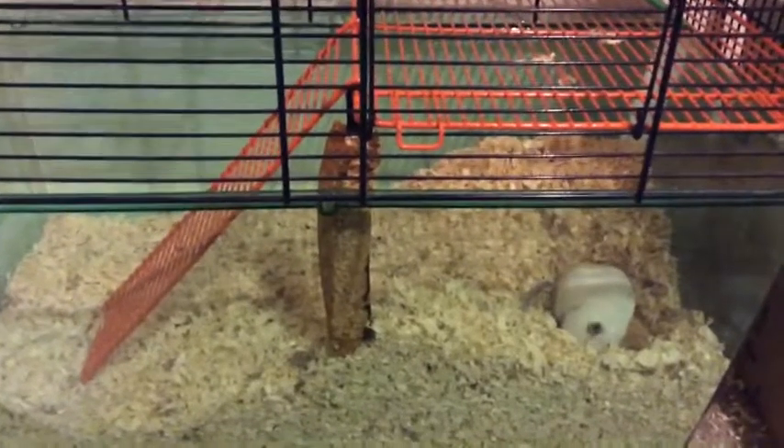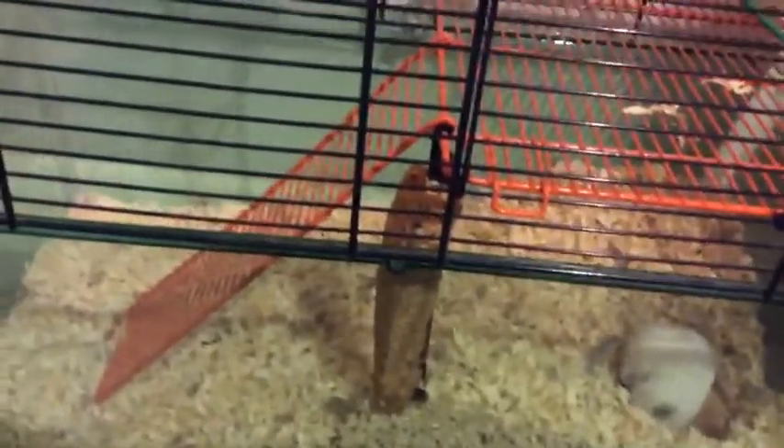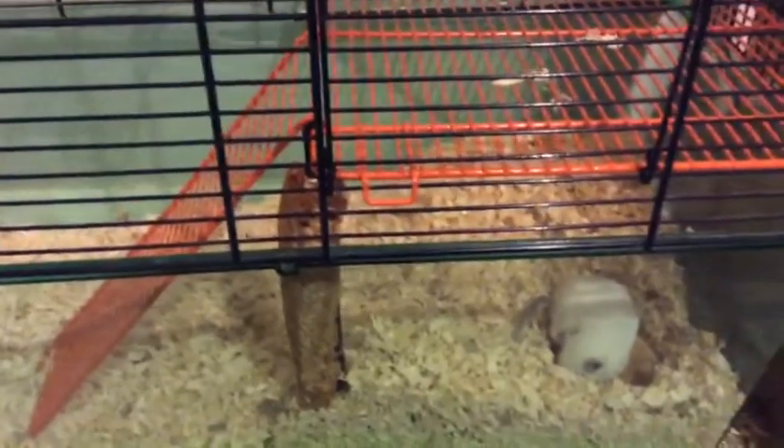Hey guys, this is another video and today it's on a gerbil's diet. This was requested by Emily's Animals 9612, so go check out her channel if you want to, and make sure to subscribe to her.